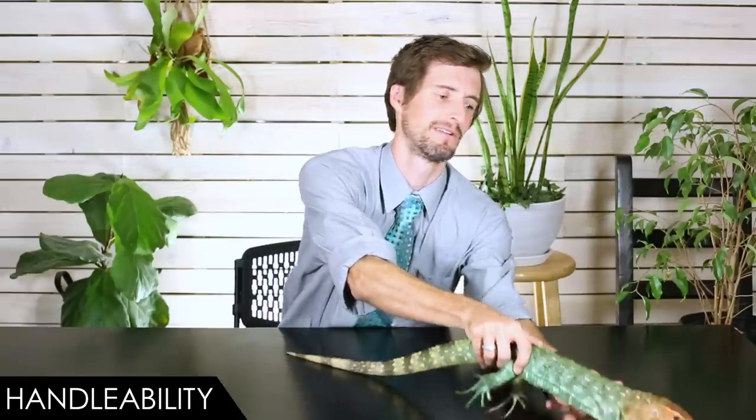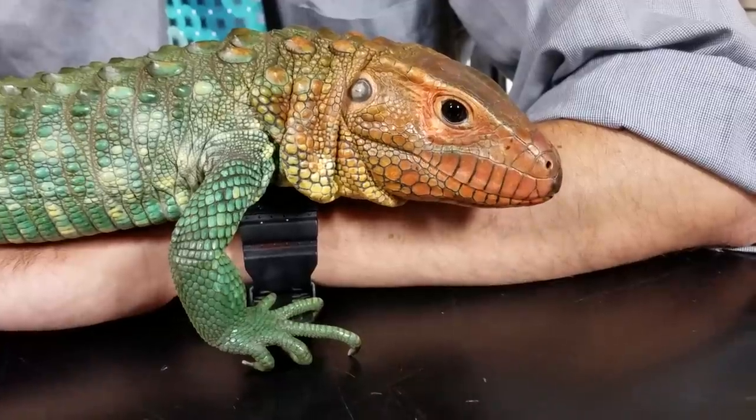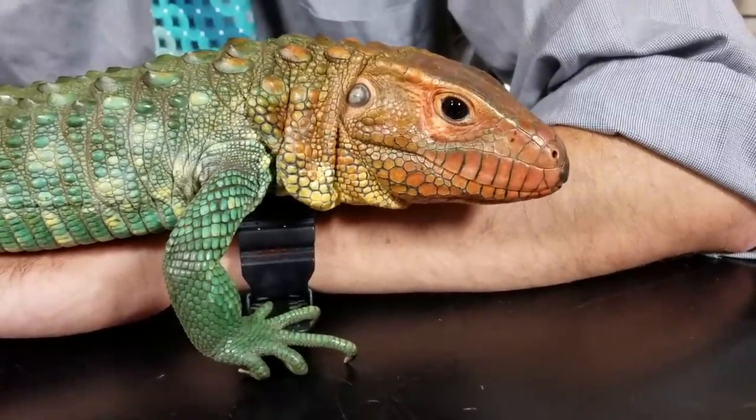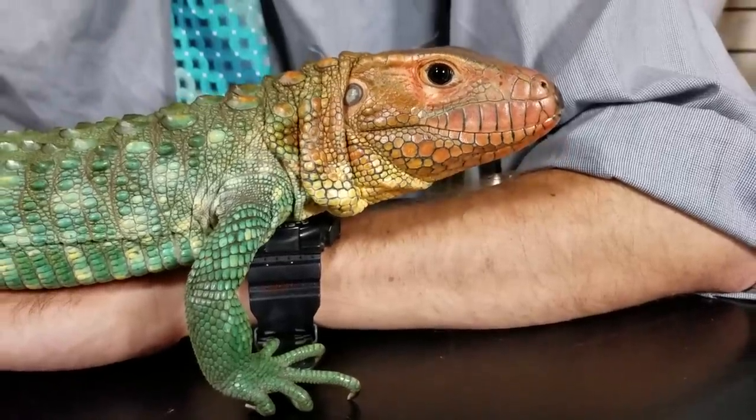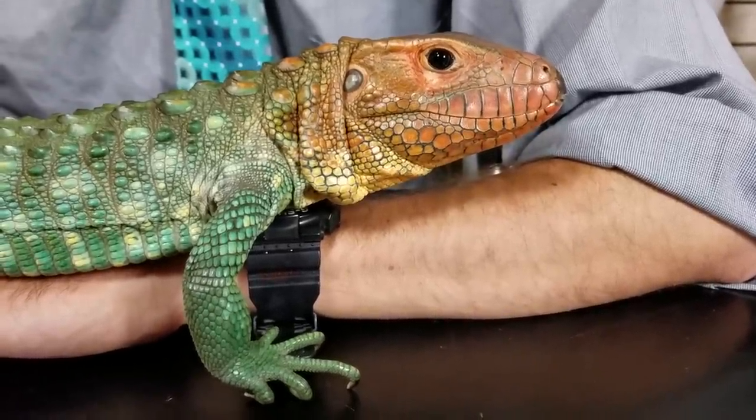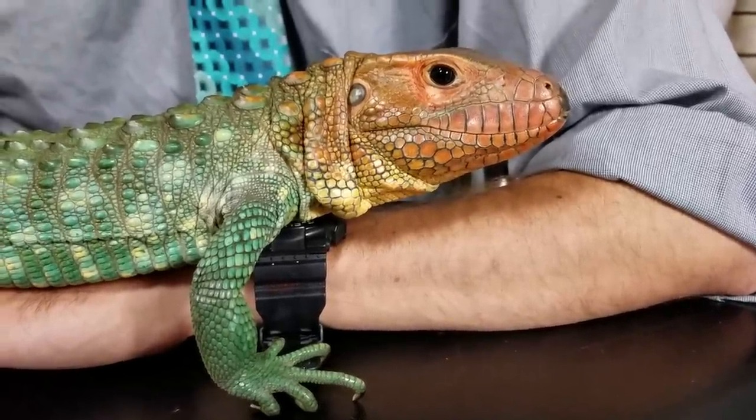When it comes to handleability, we give them a score of 3 out of 5. That pretty much just comes down to the fact that they're a big lizard, and big lizards are kind of hard to handle. As big lizards go, though, these guys are excellent — very similar to handling a tegu, which is one of the best truly big pet lizards to handle. This particular one, Thorn, he's still growing up, just sort of an adolescent right now, and he's going to get considerably bigger.